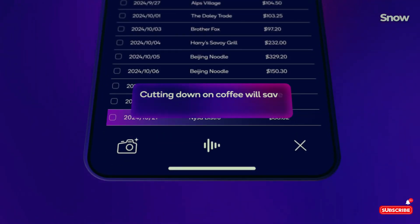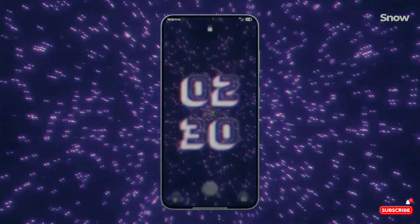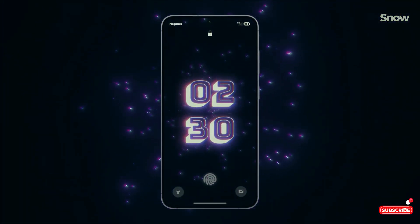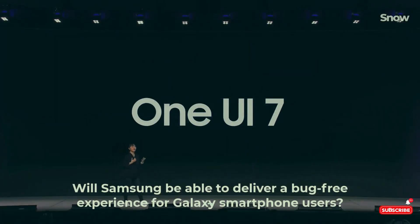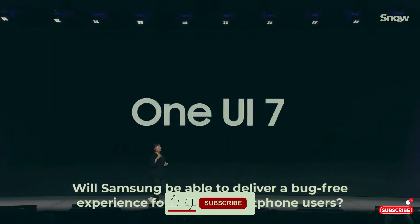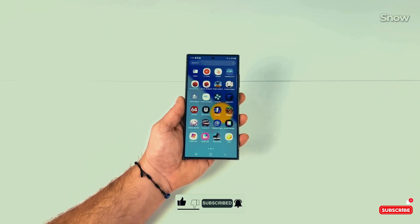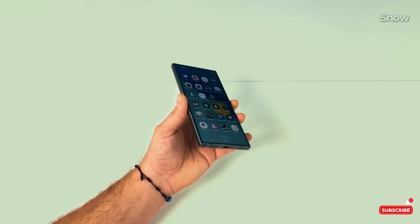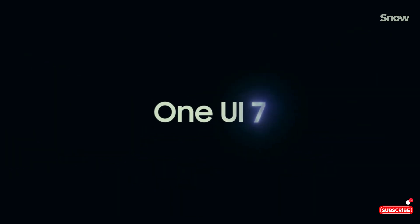So what do you think? Will you take the plunge and test out the One UI 7 beta, or are you waiting for the smooth ride of the stable version? Drop your thoughts in the comments below. And hey, if you found this video helpful or at least mildly entertaining, smash that like button, hit subscribe, and turn on the notification bell so you don't miss out on our next deep dive into the world of tech. Until next time, keep your tech dreams bug-free. Peace.